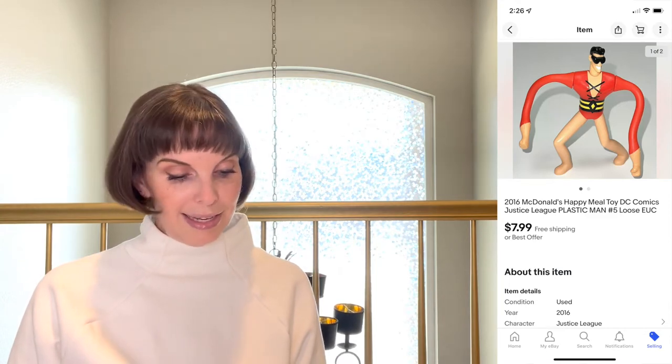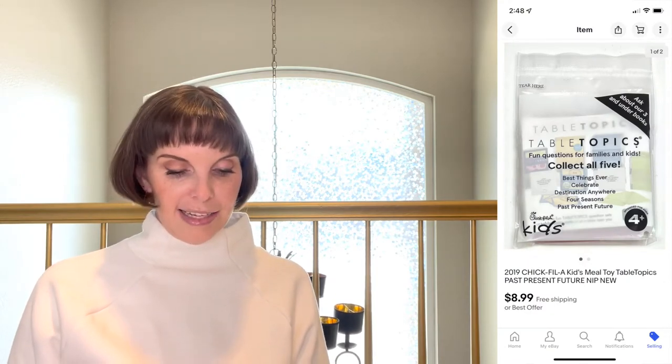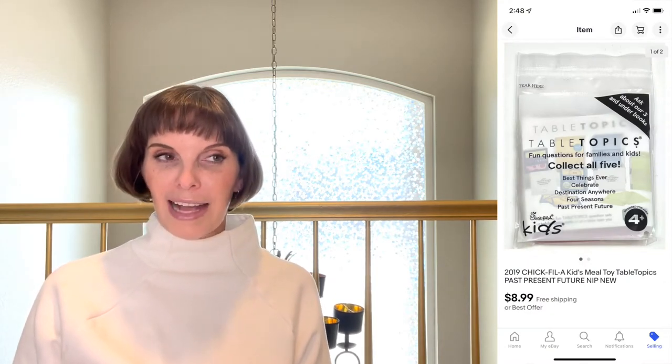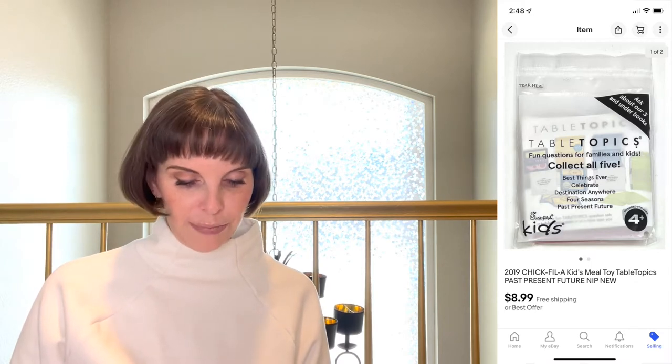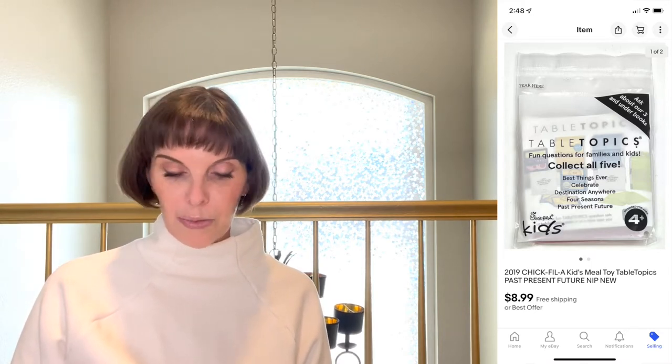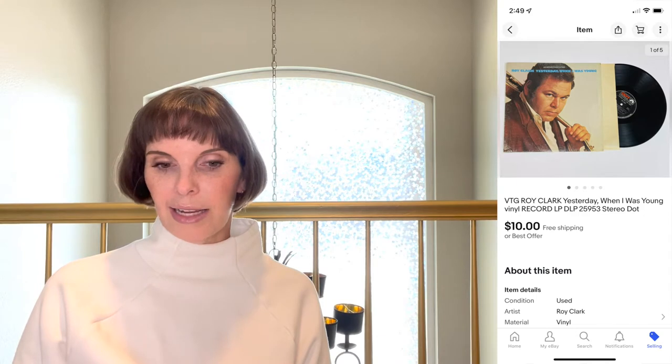Next up was a kids' meal toy — it was a 2019 Chick-fil-A table topics, brand new in package. We had gotten a big bag of Chick-fil-A toys at the thrift store and they were all new in package. Our cost on that was 61 cents and it sold for $8.99, which was full asking price.